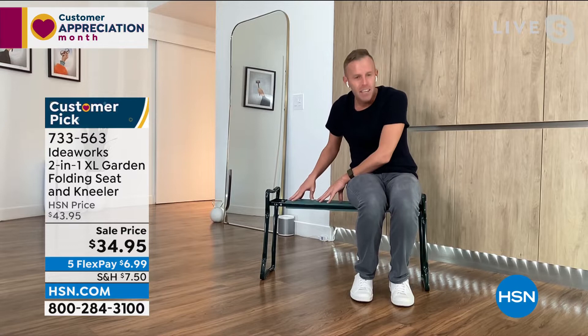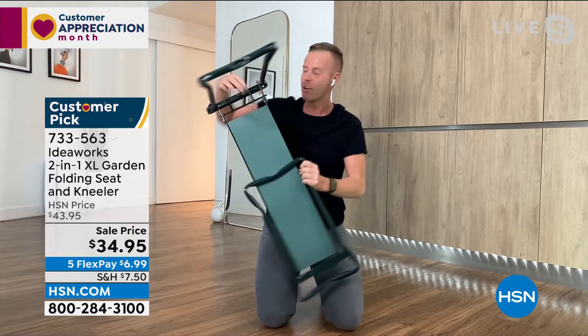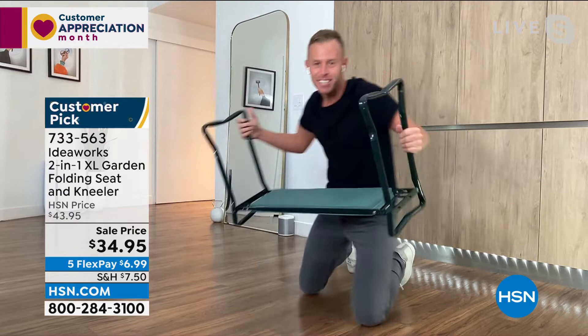I'm 5'10", 160 pounds, and I have all this room on the sides — this is a big improvement from our original garden kneeler. You can take your shoes on and off, clean the car tires, organize by the kitchen sink, paint, dust the baseboards, work on raised planters and rose bushes. Take it to the tailgate. Put it in the trunk of the car, hang it in the shed. I just pinch each of those arms and it folds down, only weighs a few pounds.